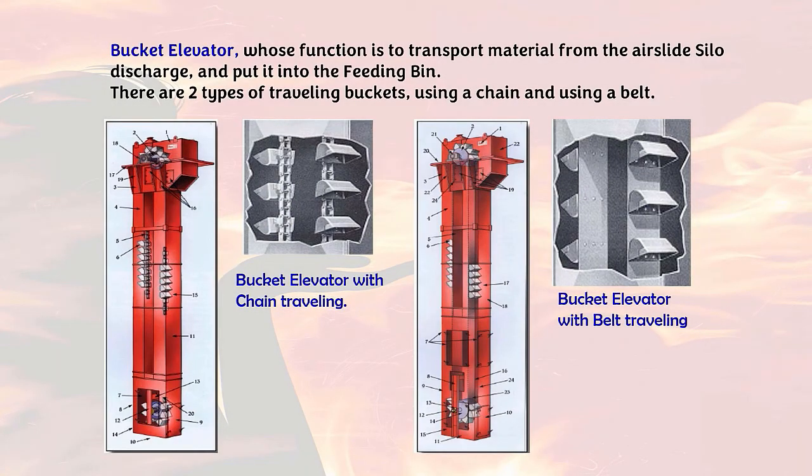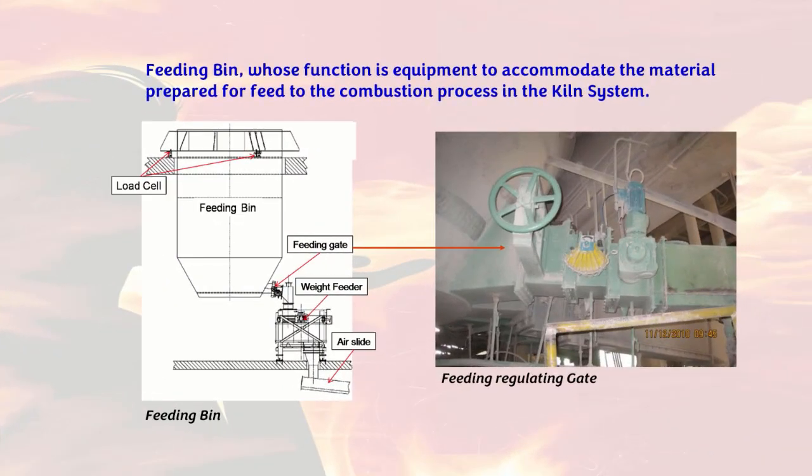This is an image of the bucket elevator. The bucket elevator functions to transport material from the air slide silo discharge and put it into the feeding bin. There are two types of traveler buckets: using a chain and using a belt. The feeding bin is equipment to accommodate material prepared for feed to the combustion process in the kiln system. It is equipped with a weighing device to weigh the material that will enter the combustion process according to the desired feeding set point.